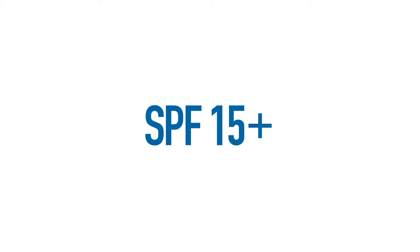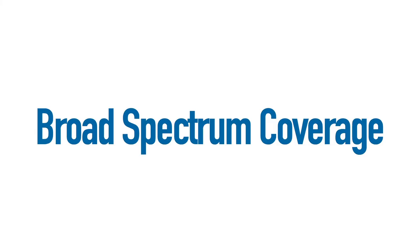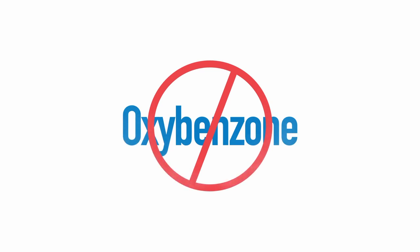Apply sunscreen with a sun protection factor of at least 15 about a half hour before you go outside. Reapply every two hours while outside, and be sure to reapply after swimming. Use sunscreens with broad spectrum coverage to protect against UVA and UVB rays. Avoid sunscreens with oxybenzone.